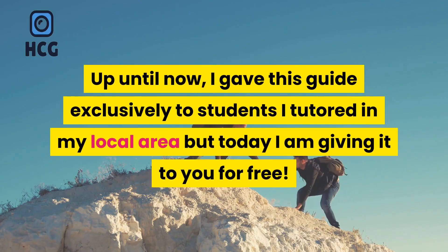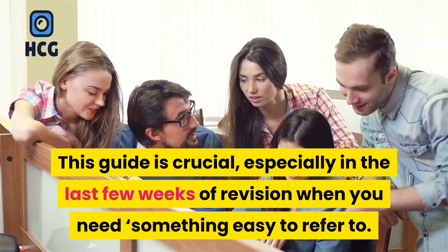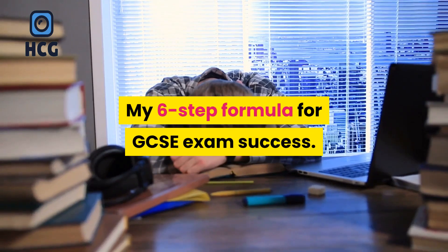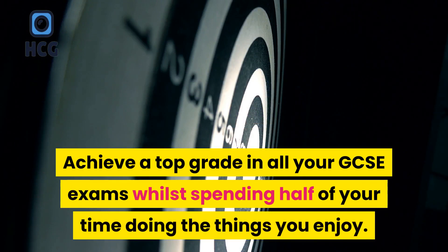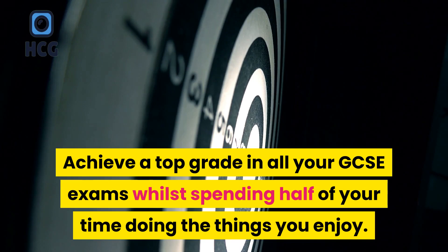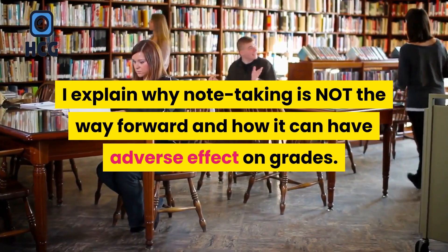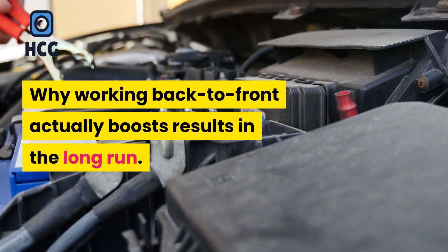Up until now I gave this guide exclusively to students I tutored in my local area, but today I am giving it to you for free. This guide is crucial, especially in the last few weeks of revision when you need something easy to refer to. My six-step formula for GCSE exam success: achieve a top grade in all your GCSE exams whilst spending half of your time doing the things you enjoy. I explain why note taking is not the way forward and how it can have an adverse effect on grades, and why working back to front actually boosts results in the long run.